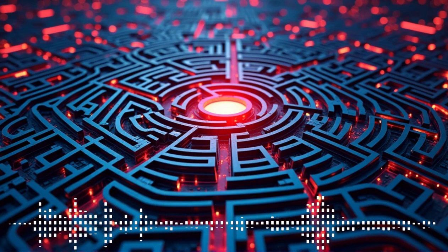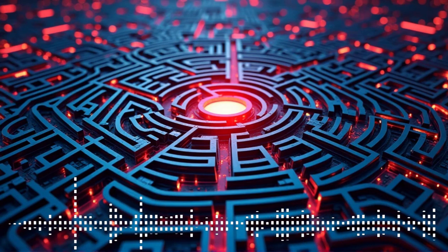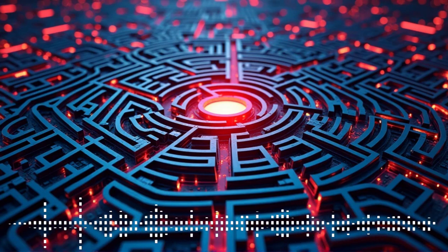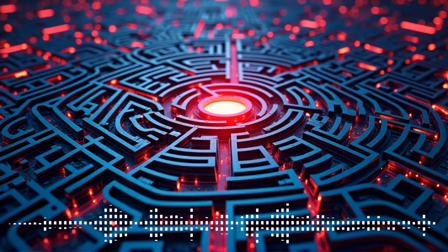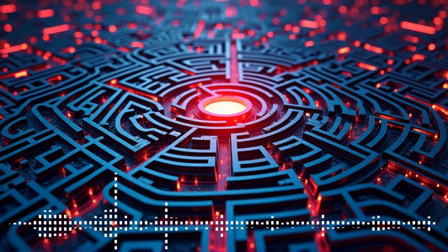But here's the thing. System 2, while more accurate, it takes more effort. It requires focus. And honestly, our brains are kind of lazy. My brain is always looking for the easiest route, even if it's not always the best one. Exactly. And that is why we often default to System 1 — it's our brain's way of conserving energy. So our brains are all about efficiency, even if it means being a little wrong sometimes.